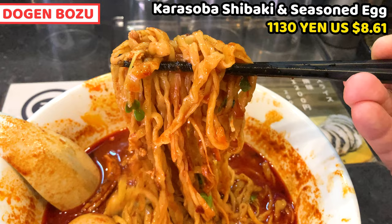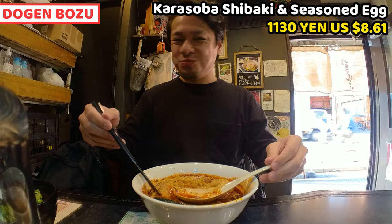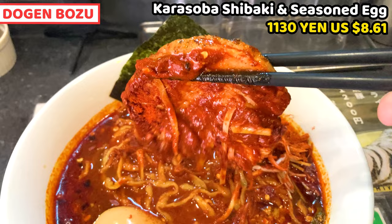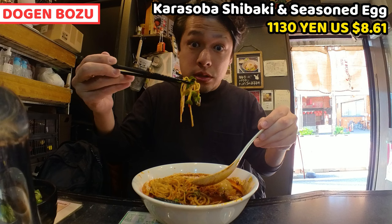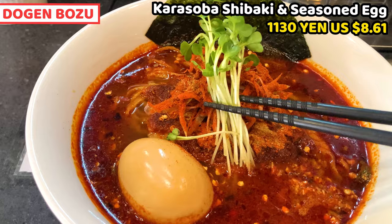Let's have chashu next. Wow, it's very tasty. Chashu is very simmered in sweetened soy sauce. It's really chewy and tender. It tastes and smells wonderful. But of course it's spicy. I found white radish sprouts in the soup. It's crunchy. This is a good topping to add texture. It tastes slightly spicy — it's interesting.